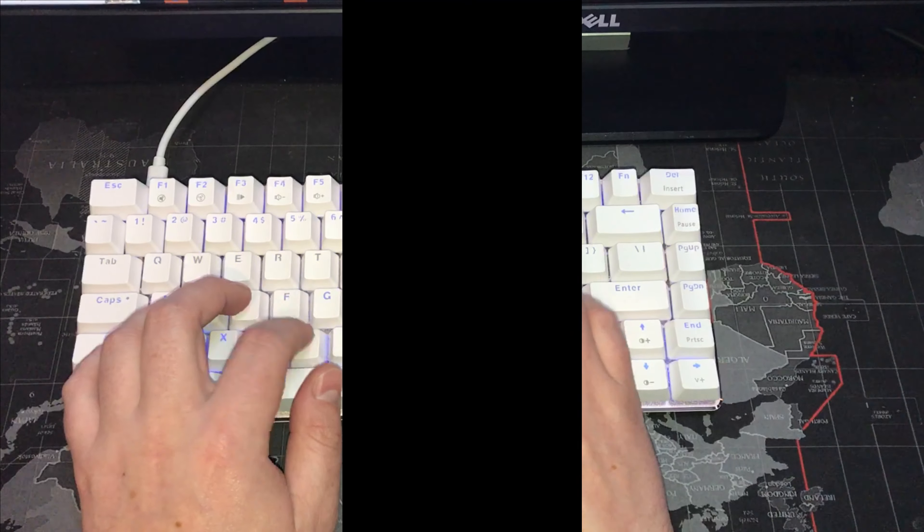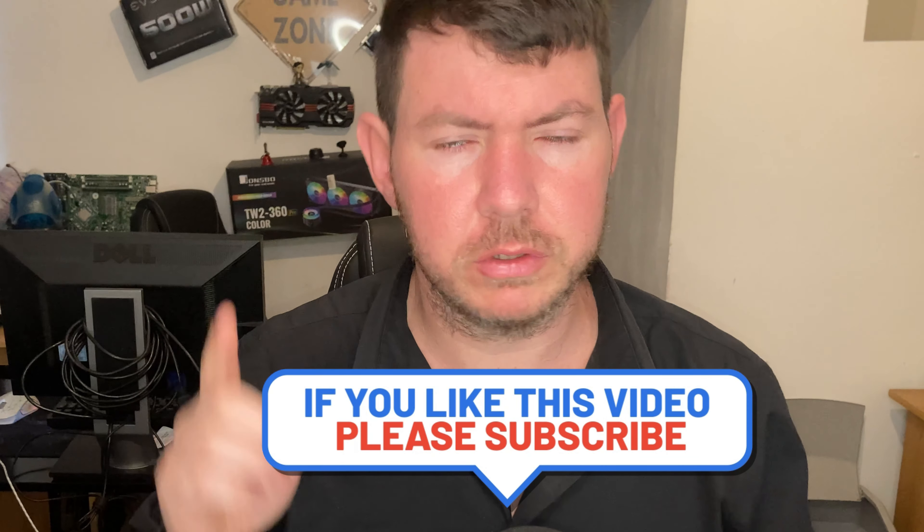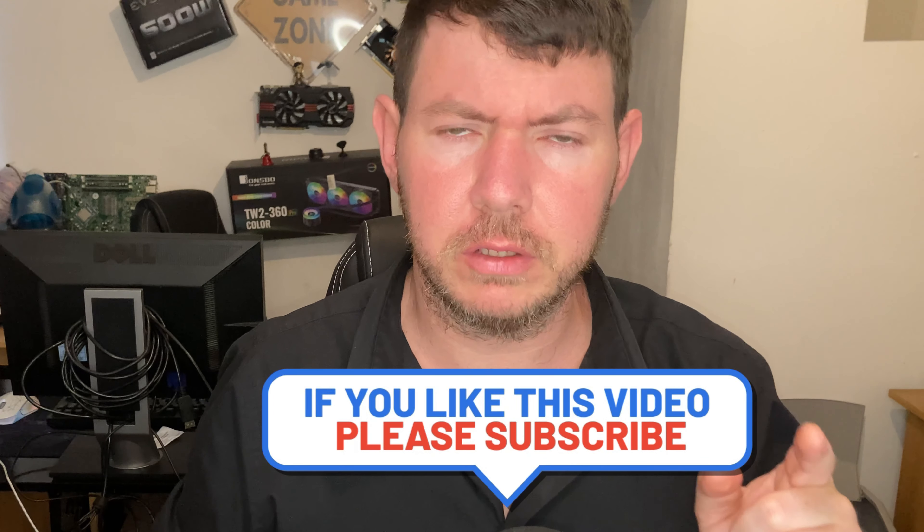Other than that, I can't say much more about this keyboard other than so far it has really impressed me. Guys, thank you so much for watching. I really hope you enjoyed it. If you did, please remember to smash that like and subscribe button, and hit the notification bell if you want to stay up to date with my content. I shall see you in the next one.